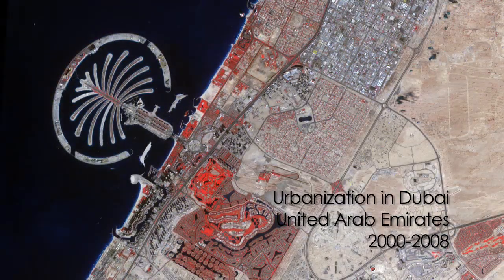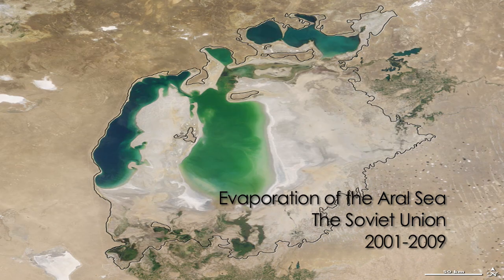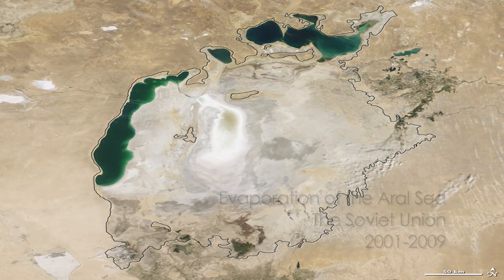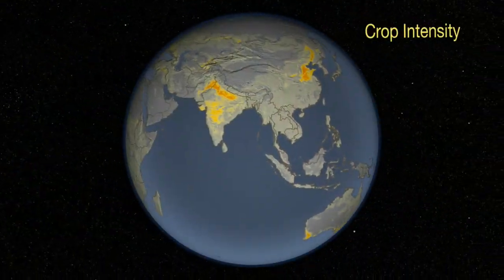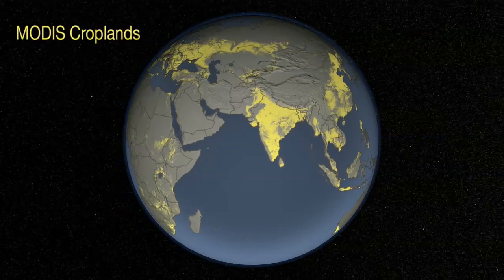Chris and his team monitor the earth's surface to get an idea of where land cover is changing and what the land is being used for. What we see from space is the surface of the earth, and land cover could be forest or grassland, woodland, urban areas, whereas land use is what people are doing with that surface. The Land Cover Land Use Change Project specifically looks at agricultural land use change.